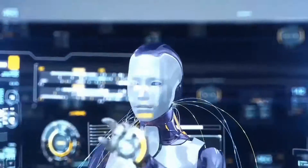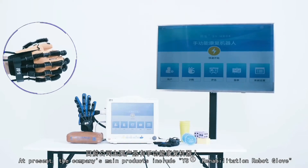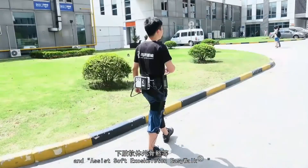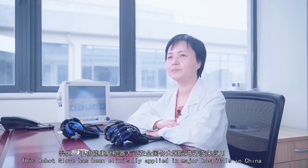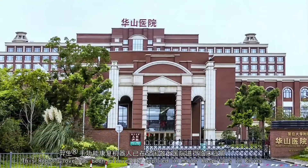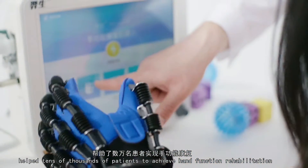At present, the company's main products include the YS Rehabilitation Robot Glove and the Assist Soft Exoskeleton EasyWalk. The robot glove has been clinically applied in major hospitals in China, helping tens of thousands of patients to achieve hand function rehabilitation.